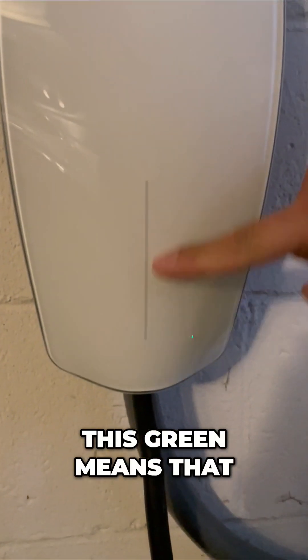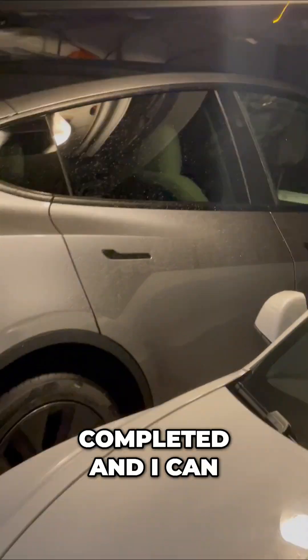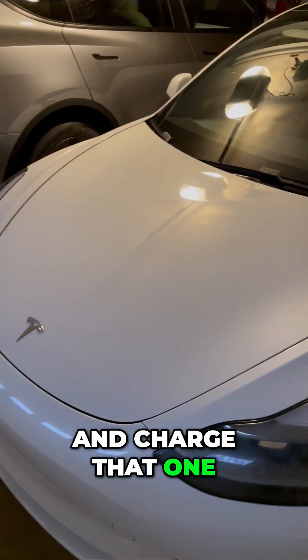This green means that it's currently charging. Once that stops flashing, it'll turn blue, and then I'll know that the Model Y is completed, and I can move the charger, take that cord, and just run it right back to the Model 3 and charge that one as well.